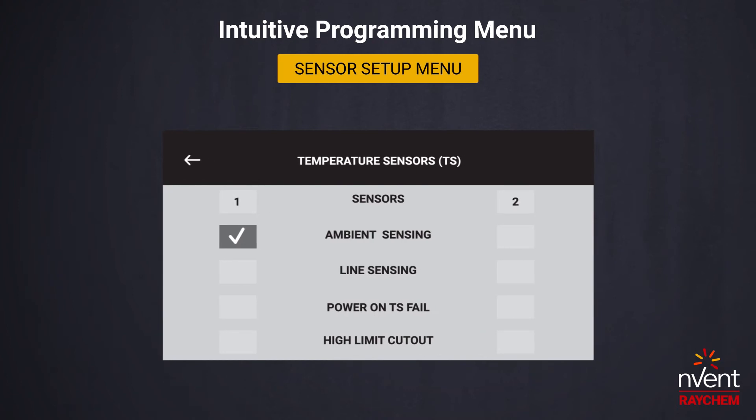The sensor setup allows the user full flexibility in configuring the temperature sensors.